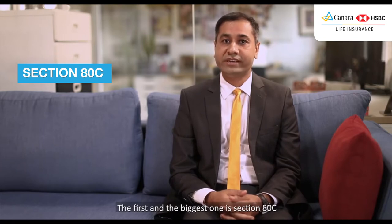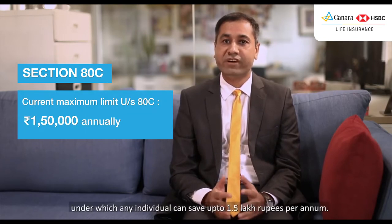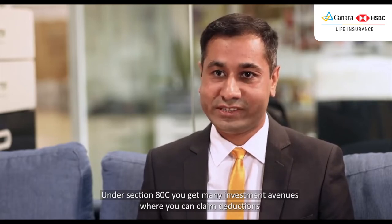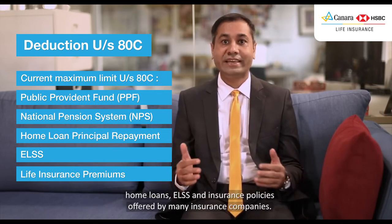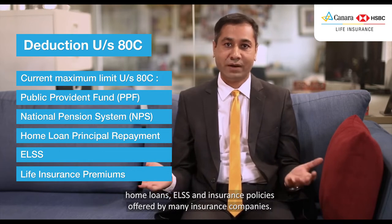The first and the biggest section is Section 80C, under which any individual can save up to ₹1.5 lakhs per annum. Under Section 80C, you get many investment avenues where you can claim deductions like Employees Provident Fund, Public Provident Fund, NPS, Home Loans, ELSS, and the insurance policies offered by many insurance companies.